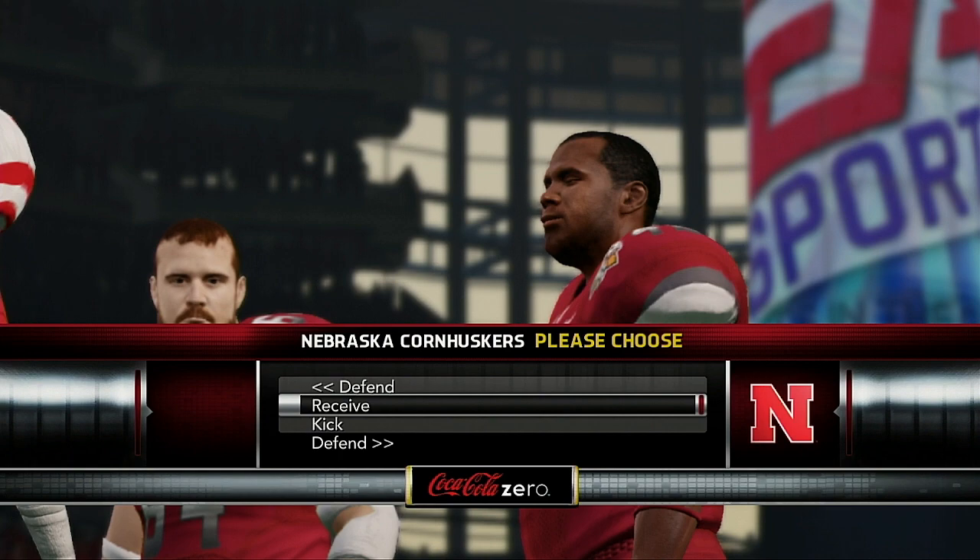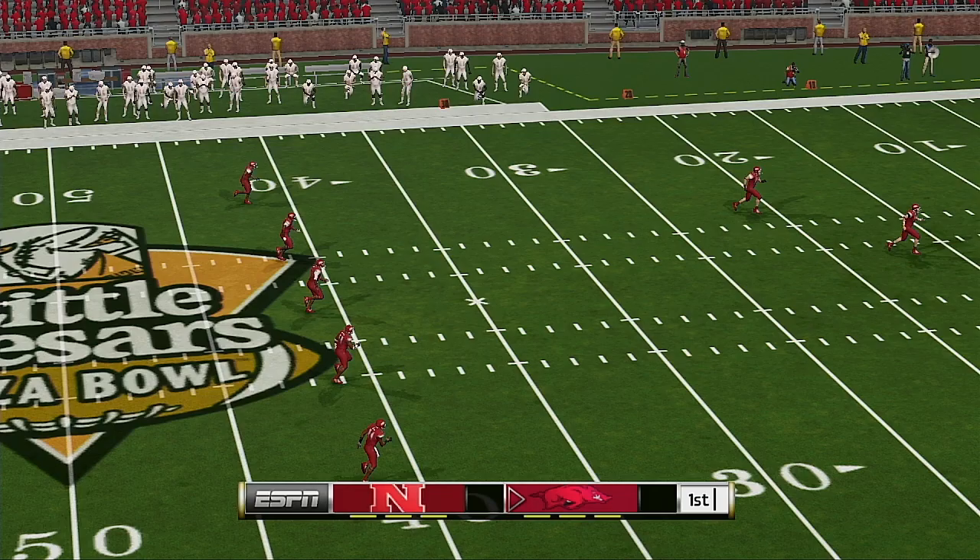Both teams are lining up and we're just about set to get this one underway. He really got a hold of that kick, and it goes into the end zone — down for a touchback.